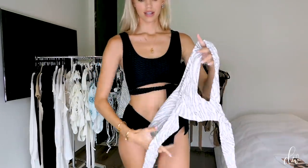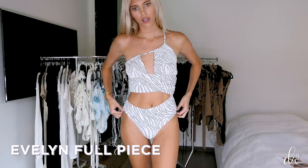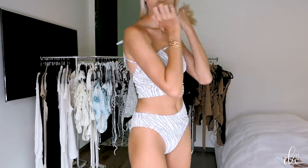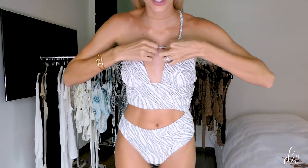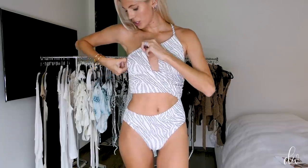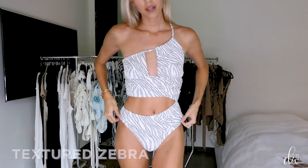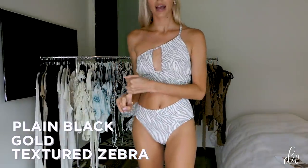This is our new Evelyn full piece, which is so cute. The back is like moderate coverage. It has an adjustable elastic so you can wear it as tight or as loose as you want — you can even tie it above your neck instead of under your arms. You can also cinch it for a sexier look, or if you want fuller coverage and have a bigger bust, you can rock it that way too. It comes in textured zebra, gold, clean black, and off-white.